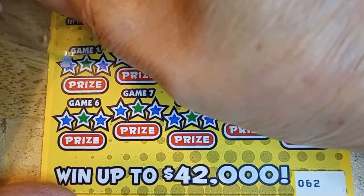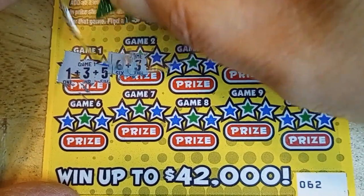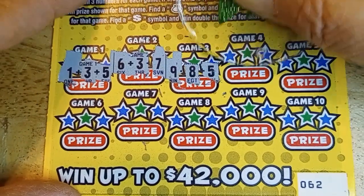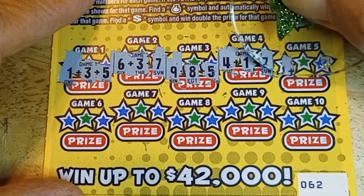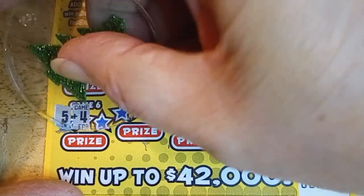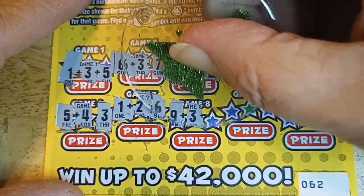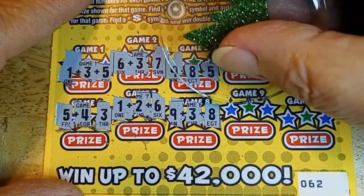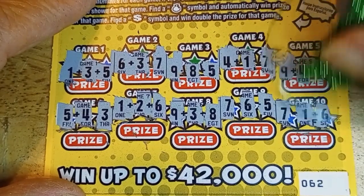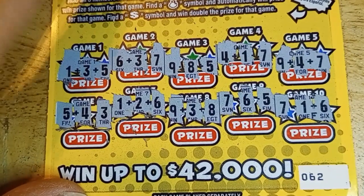The two-dollar cards aren't paying me anything. Gotta find at least one winner — 1, 3, that's 4; 8 is 9; 9 plus 7 is 16; 9 and 8 is 17 and 5 is 22. More combos: 4, 1 is 5 and 7 is 12; 9 and 3 is 12; 7, 6 — need that 8, got a 5; 7, 8 and 6 is 14. Nothing on the two-dollar cards — not nice, they're usually nice to me. Moving up to the three-dollar cards.